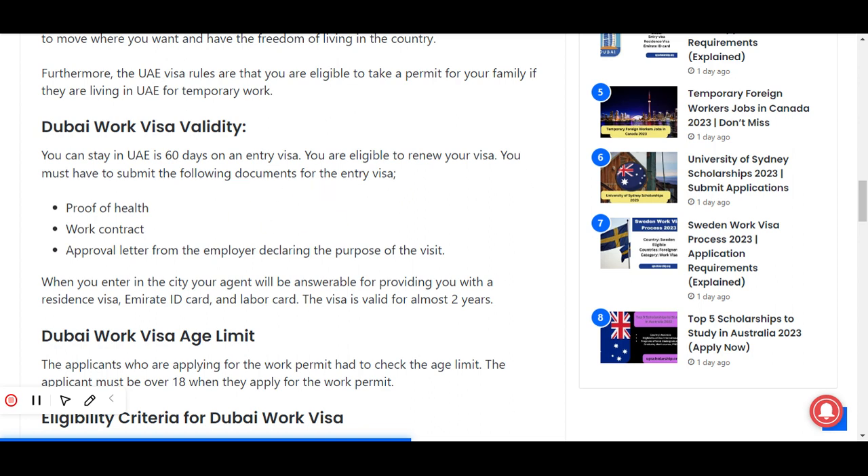The required documents for the entry visa include proof of health, a work contract, and an approval letter from the employer declaring the purpose of the visit. When you enter the city, your agent will be responsible for providing you with a residence visa, Emirates ID card, and labor card. The visa is valid for almost two years.